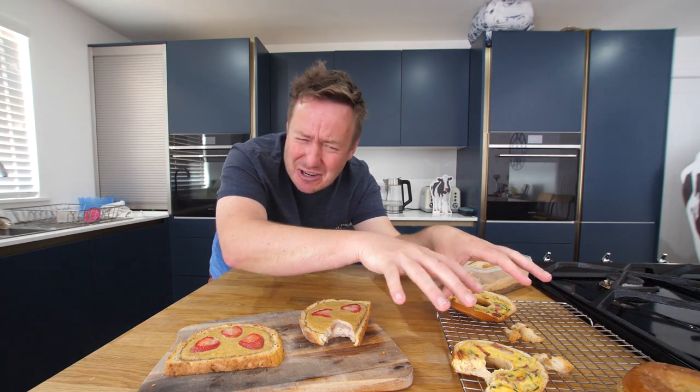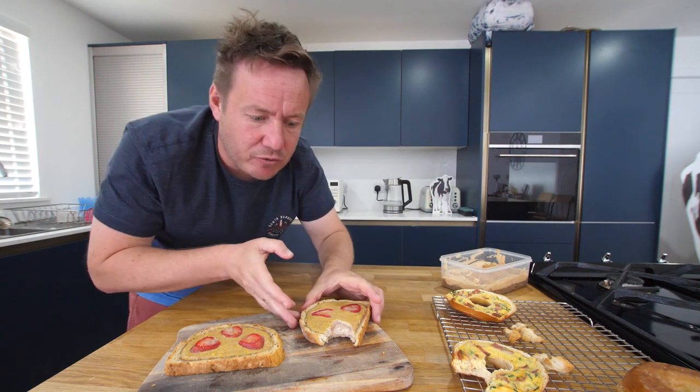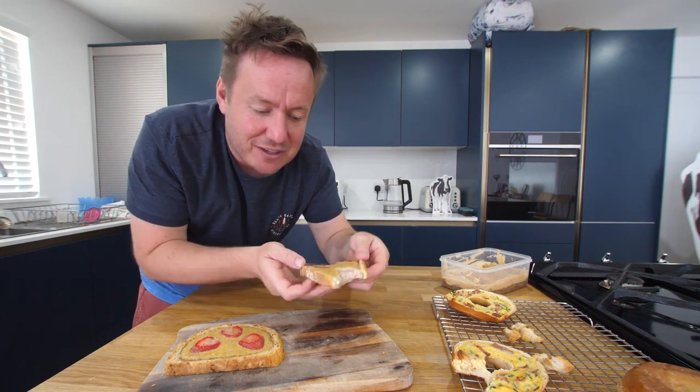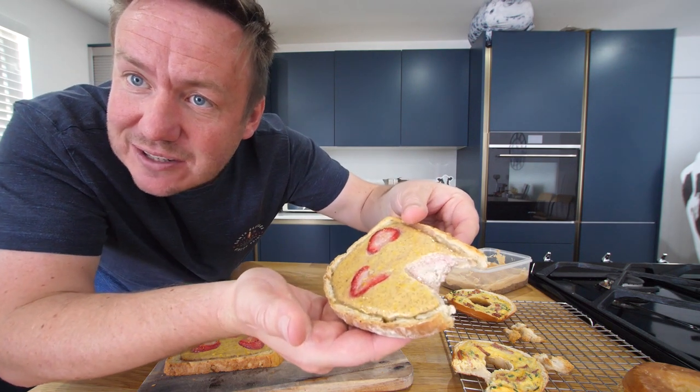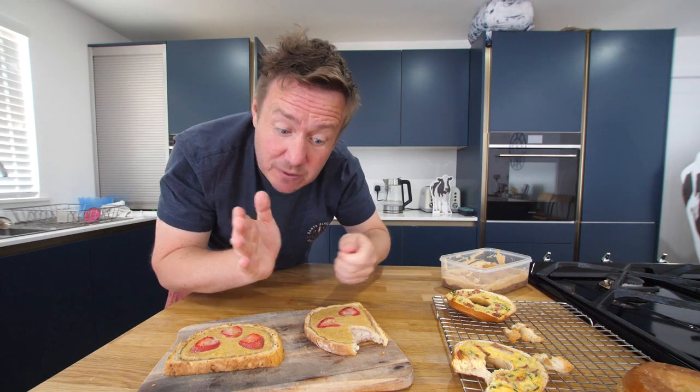Oh my word, that is custardy, yeah. That is such a random transfer from the tanginess, the salty cheesy baconness of that — to the basically strawberry-infused juices from the strawberry. It really is a nice firm set on there — it's moulded where the strawberry was. I don't hate it by any means, but I think I would have liked a teeny bit more sweetness. So maybe if you make it, put a bit of icing sugar on there, something like that.